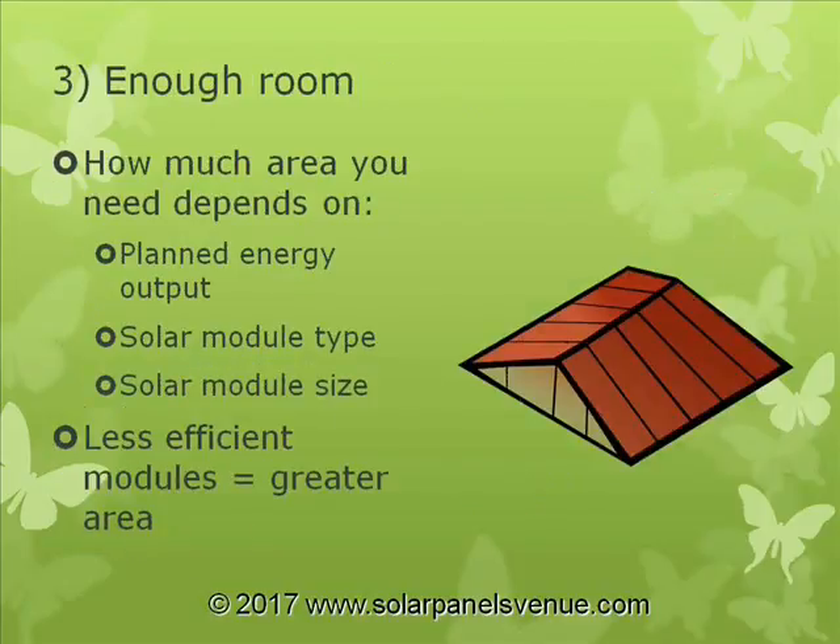You need enough space for placing solar modules. The area you need for your solar system depends mainly on how much energy it is designed to produce, the types of solar modules you are going to install, and the size of the solar modules.